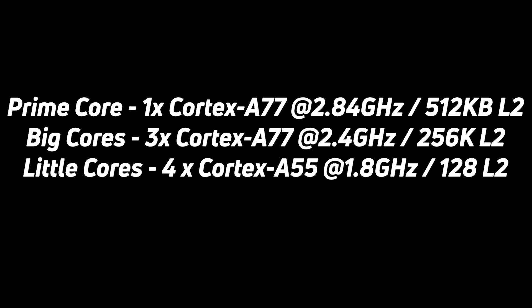On the CPU front, the Snapdragon 865 has the Cryo 585 CPU design, which is basically a Cortex-A77 and Cortex-A55 setup. There's one Cortex-A77 Prime core running at 2.84 GHz with 512K of L2 cache, and then three additional Cortex-A77 cores at a slightly lower clock speed with less L2 cache. For single-threaded tasks, the Prime core kicks in, and for heavier multi-threaded work, all four Cortex-A77 cores can handle the load.